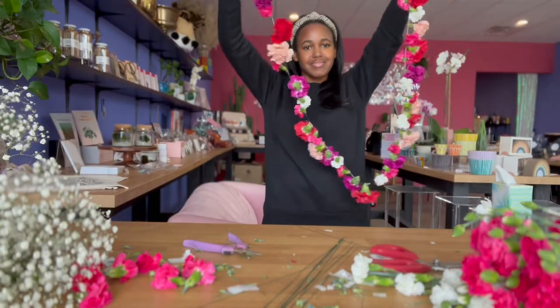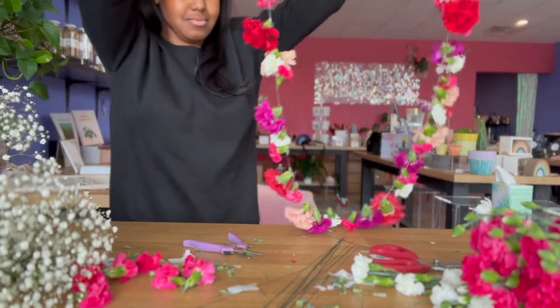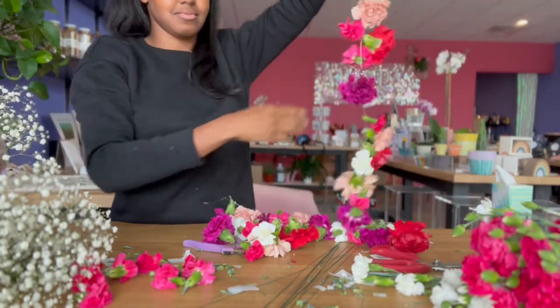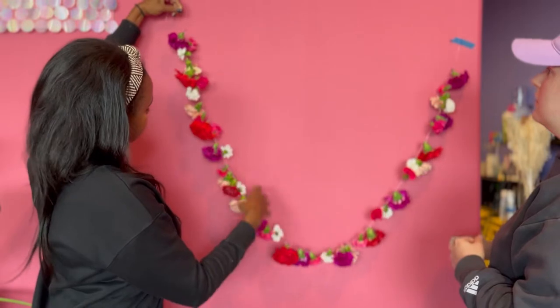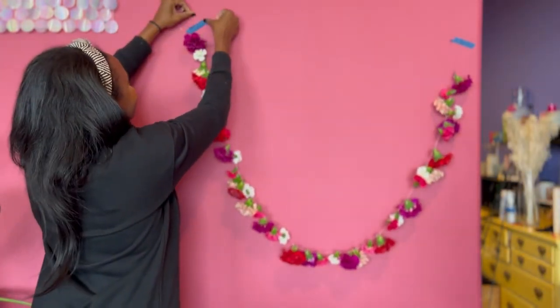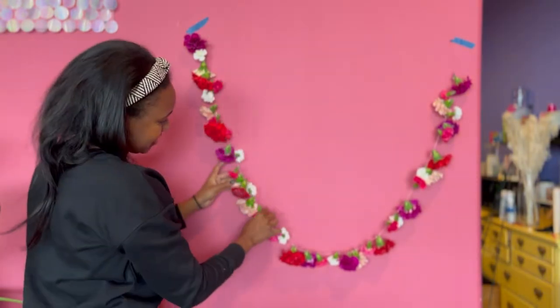I'm really happy at how the floral garland turned out. It probably took me about an hour and 30 minutes to complete everything, just because I was taking my time — I think if I was in the zone it probably would have been quicker. I'm testing it out to see how it looks on the wall, and we'll come back for day two of finishing the Valentine's Day candy cart with the floral garland.